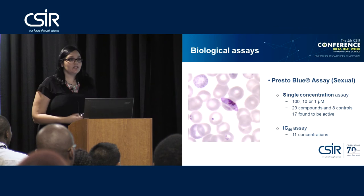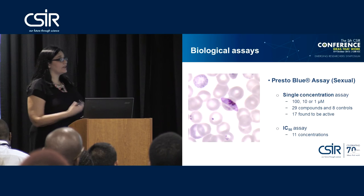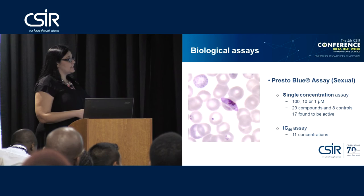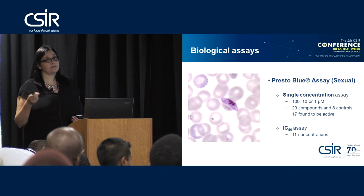We also look at the sexual stages, not only the asexual stages. In these assays we've done single concentration assays and IC50 assays, screening specifically against stage 4 and stage 5 gametocytes. Out of the 29 compounds we originally started with, 17 are in fact active against the gametocytes, which could indicate that these compounds would potentially have activity as malaria transmission blocking agents.